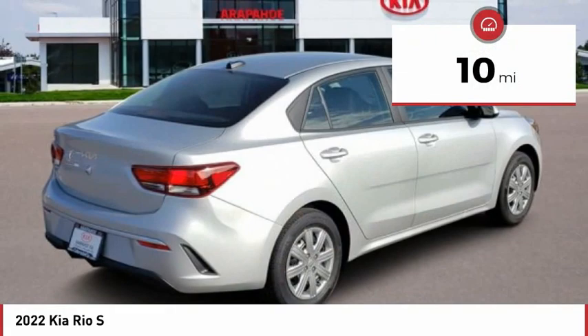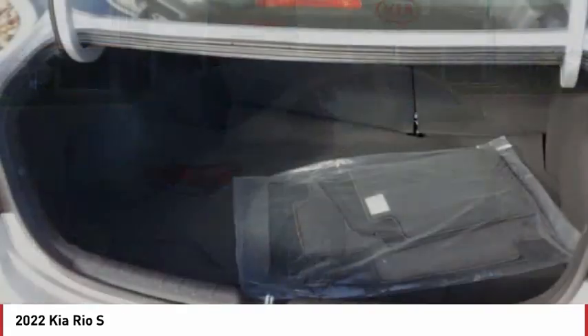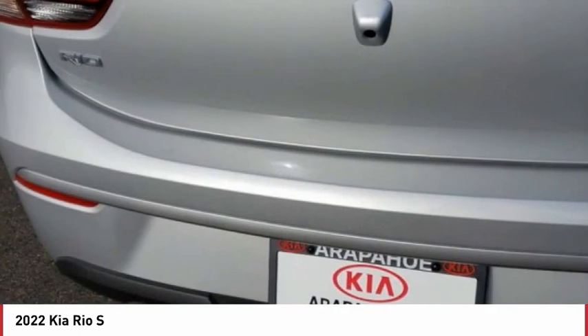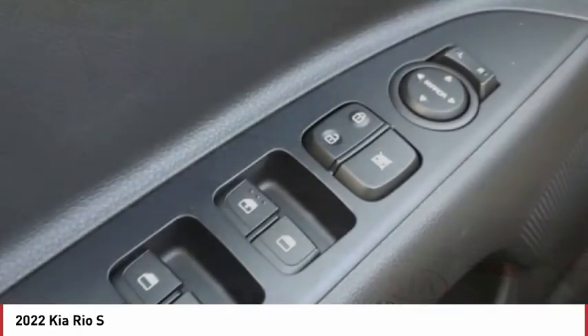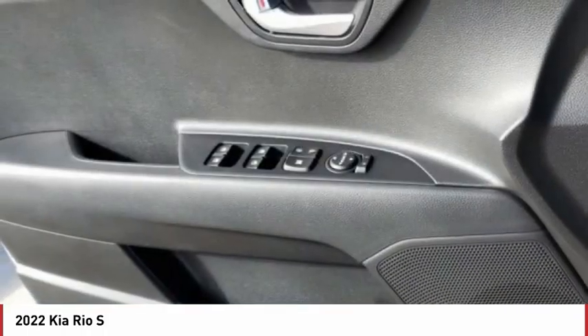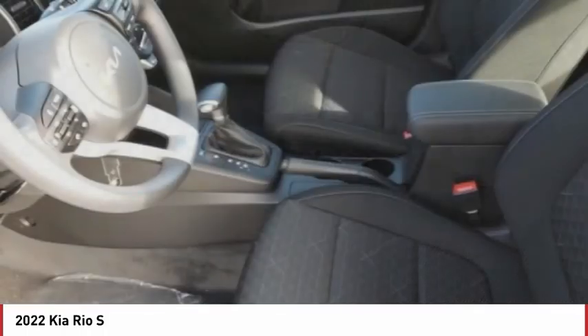Here are some of this vehicle's great options: tire pressure monitor, heated mirrors, brake assist, traction control, stability control, engine immobilizer, front disc, rear drum brakes, FWD, remote trunk release, and steel wheels.